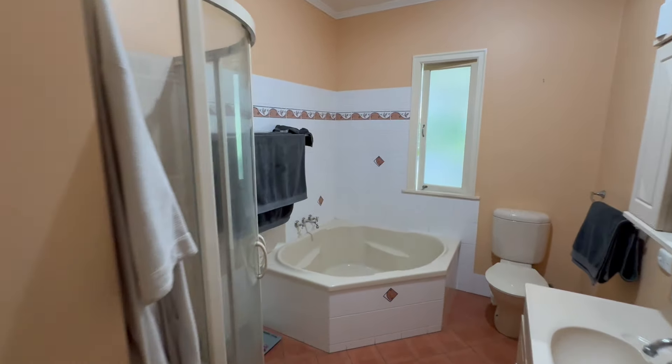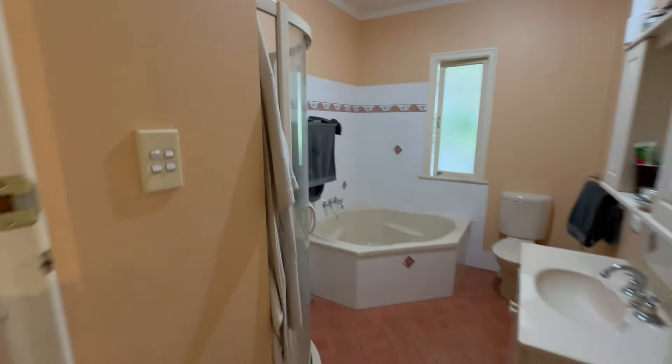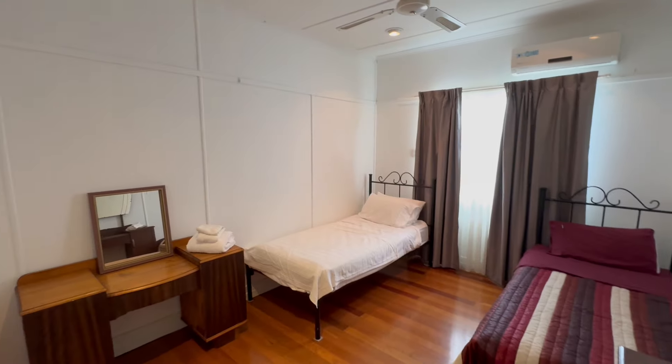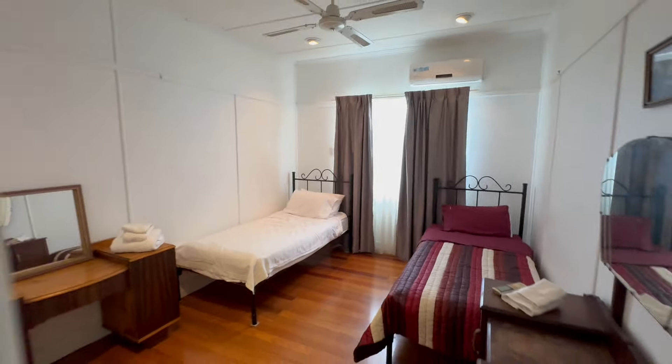We've got the very tidy bathroom with your corner tub and your skylight. Up to bedroom number three here — again air-conditioned, ceiling fan, very good size with your double-door built-in robe there as well.